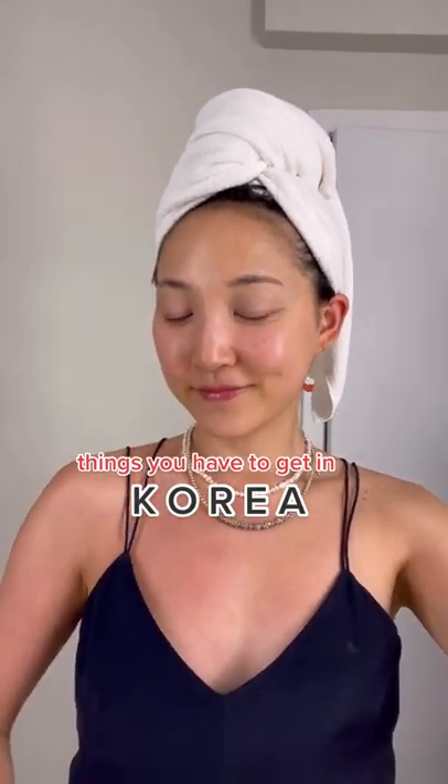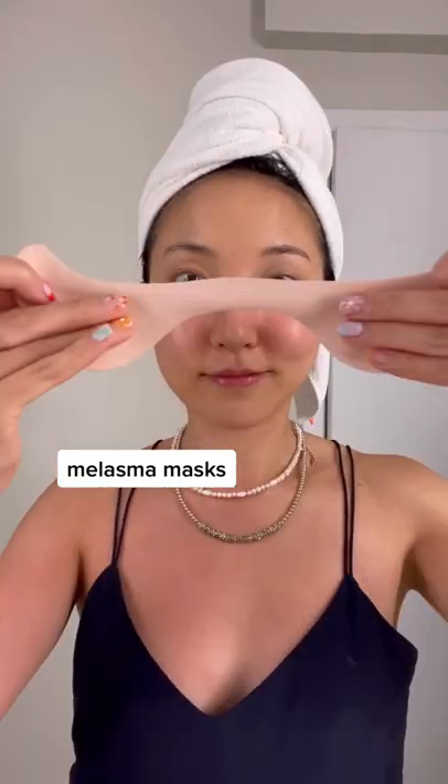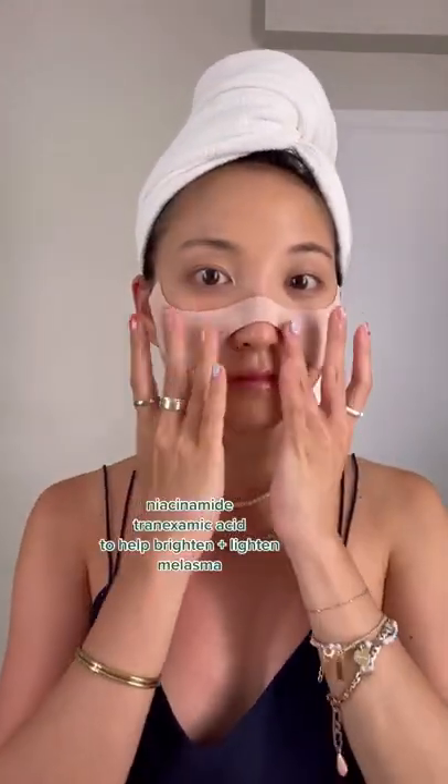Things you have to get in Korea, part four or five — they have these fun masks to cover areas prone to melasma. I like that they have ingredients like niacinamide and tranexamic acid infused in these fun patches.